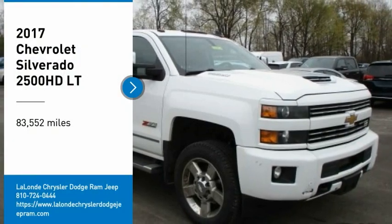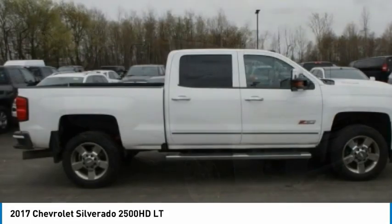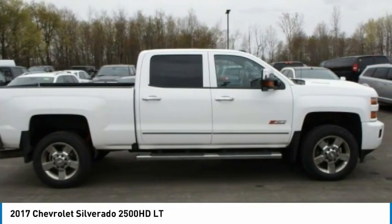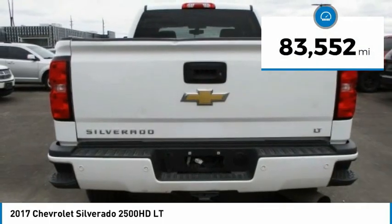Looking for the right vehicle? Check out the 2017 Silverado 2500 HD. This pickup truck pulls unlike any other. This vehicle has less than 85,000 miles.